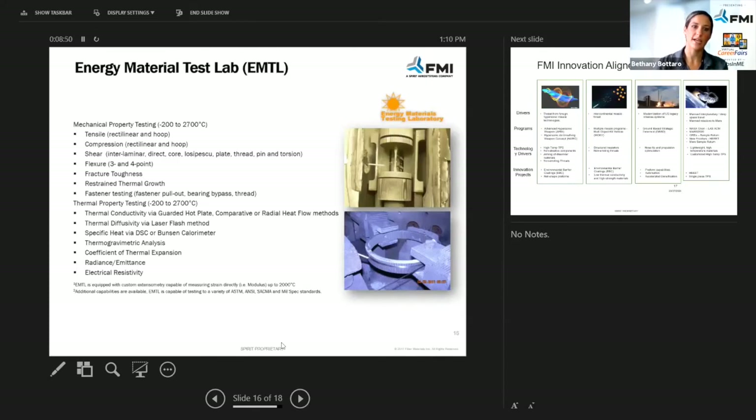The Energy Material Test Lab — the EMTL — we actually don't have any open positions in this particular lab at the moment; we just filled them. But you can see some of the things that we do there. It's actually a really cool lab to walk through and tour and talk to the employees who work there.